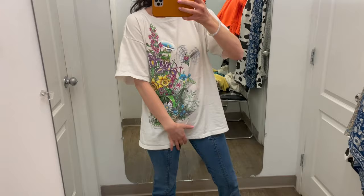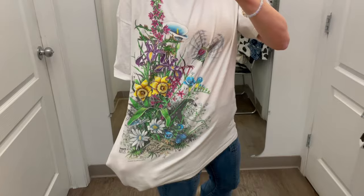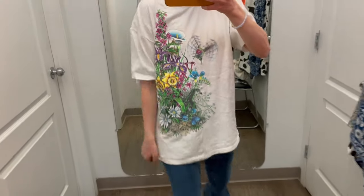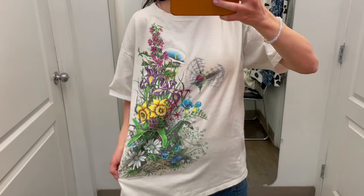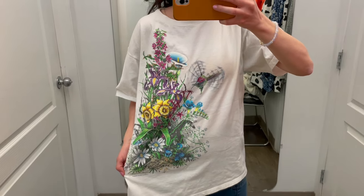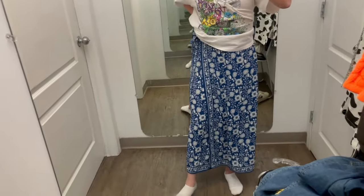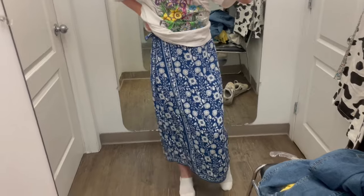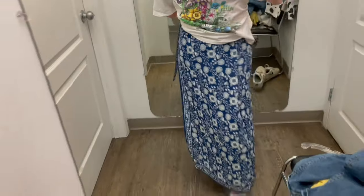I really like this shirt — it's super comfy cotton, I like how big it is, and I like the spring graphics. I feel good in this. I'm going to think about it but I'm pretty sure I'm going to get it — it's cute but they're kind of corny. And then here is that skirt — I think it'd be pretty for summer obviously. I'm not in love with the feeling of the fabric but it does look really pretty.